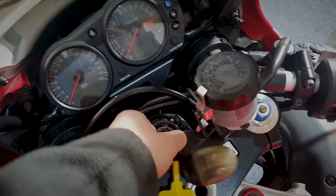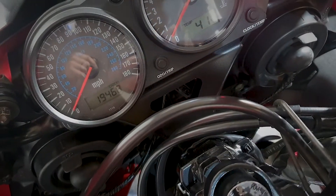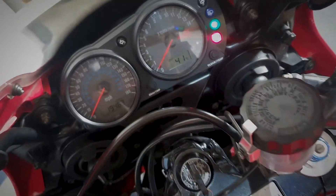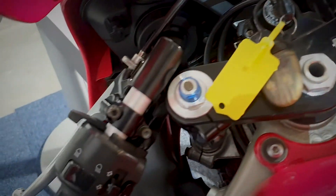Let's have a quick look at the dash now for this Kawasaki. The mileage on there is showing at 19,468 on the clock. I'll just quickly show you the rest of the dash and the bars.